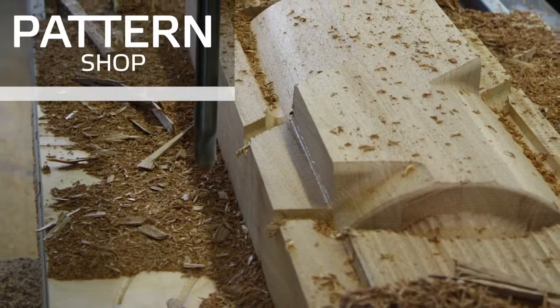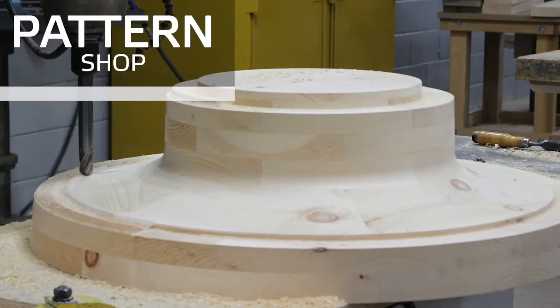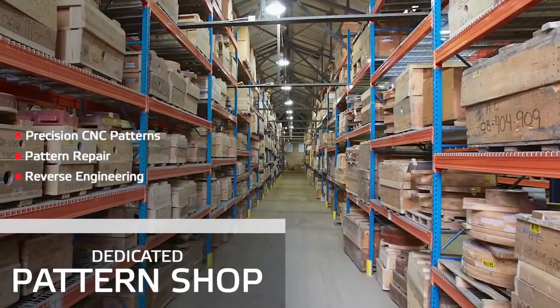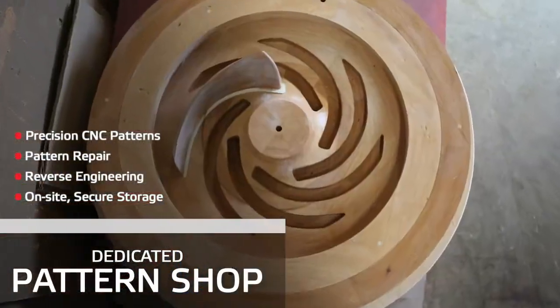When traditional wood or urethane patterns are your best solution, our on-site pattern makers bring their decades of collective craftsmanship to your project. They work closely with our engineering and foundry teams on every job to ensure we produce the very finest tooling. Our secure pattern storage facility protects your valuable assets while allowing for quicker turnaround and extended pattern life.